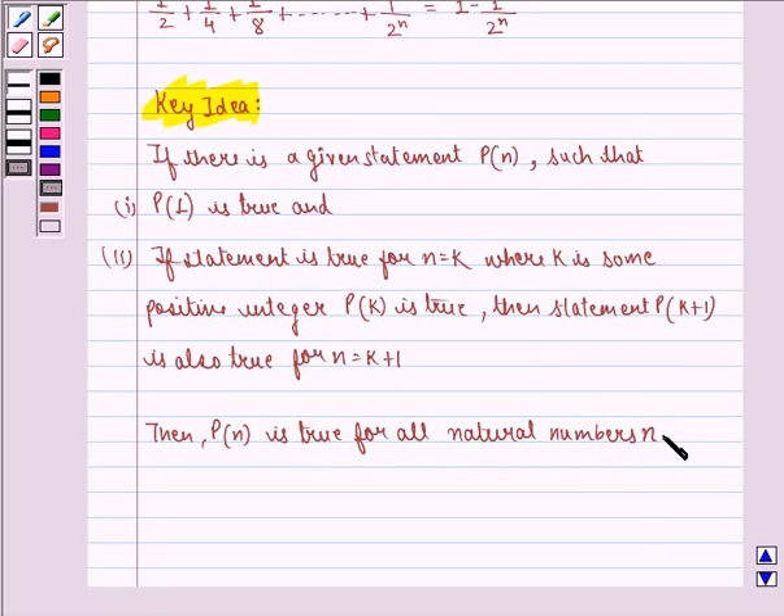Using these two properties, we will show that the statement is true for n equal to 1, then assume it is true for n equal to k, and then prove it is also true for n equal to k plus 1, hence proving that it is true for all n belonging to natural numbers.